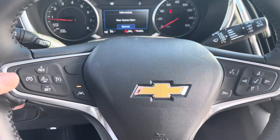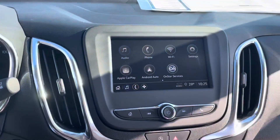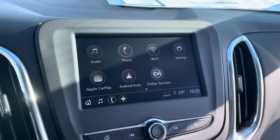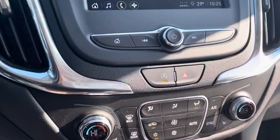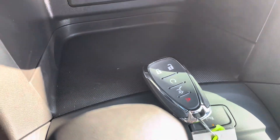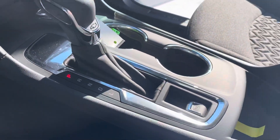You do have your steering wheel mounted audio controls behind the steering wheel. This one comes equipped with Apple and Android Auto, as you can see right there, so you can stream your Google Maps through there. You've got the heated front seats, dual zone climate up front, remote start, push to start, and then an electric parking brake.